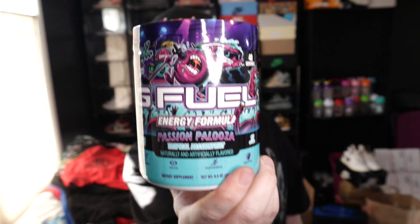Hey YouTube, what's good? It's Sky. I don't know why this took so long to get to me, but this arrived yesterday and it is the brand new Passionpalooza tub.